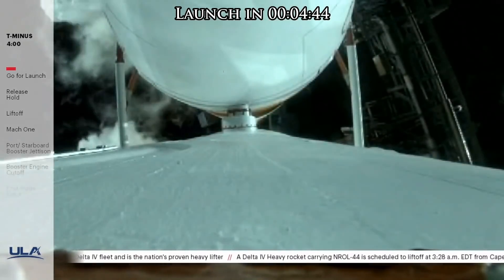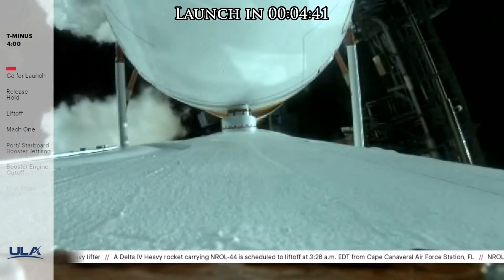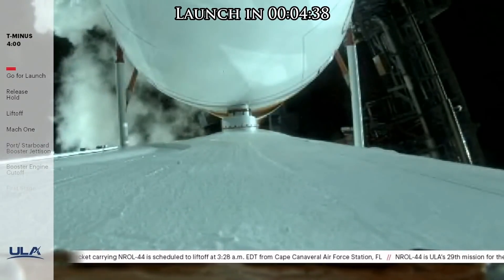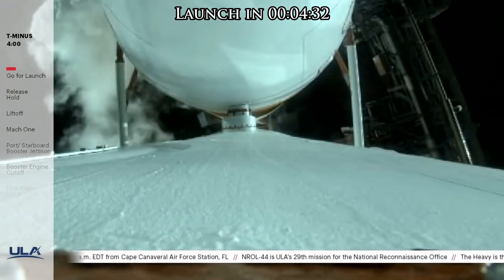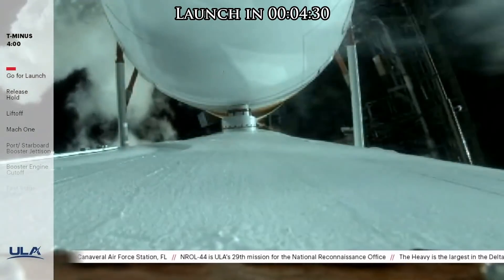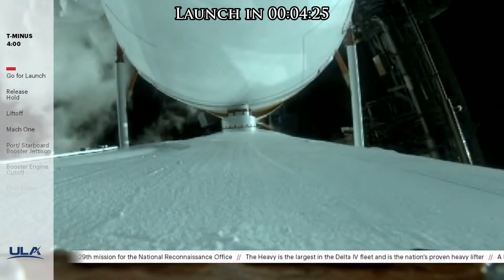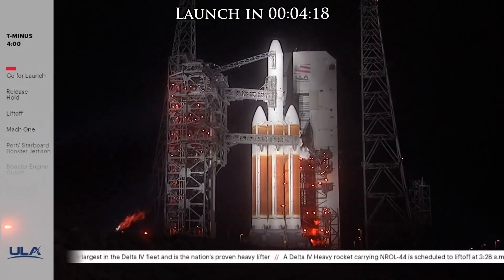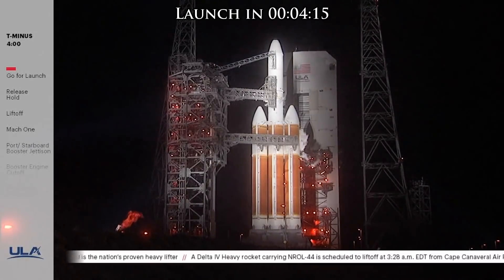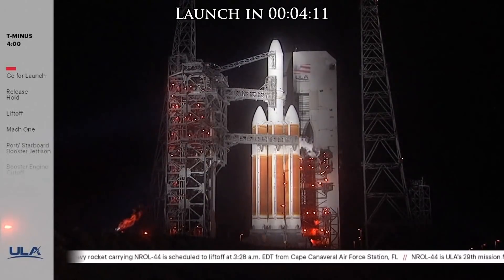Ready for liftoff; air and sea adjacent to Complex 37 and along the flight path are clear. At T-minus 30 seconds, launch conductor Scott Barney will conduct one final short status check to verify all systems remain go for launch. Terminal count. At T-minus 15 seconds, the ROFIs — radial outward firing igniters — will light to burn off residual hydrogen around the base of the vehicle. At T-minus 7 seconds, the starboard engine will ignite, followed by port and core engines at T-minus 5 seconds, and liftoff at T-zero. After liftoff, you'll hear the voice of Patrick Moore with launch vehicle ascent data.